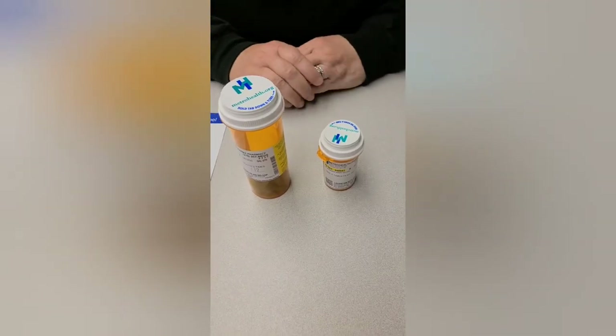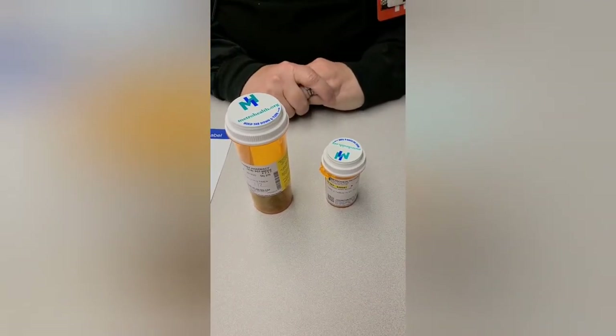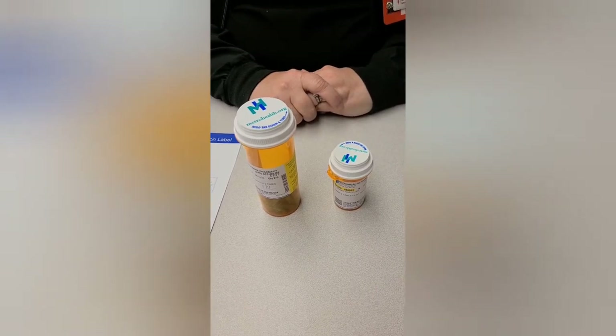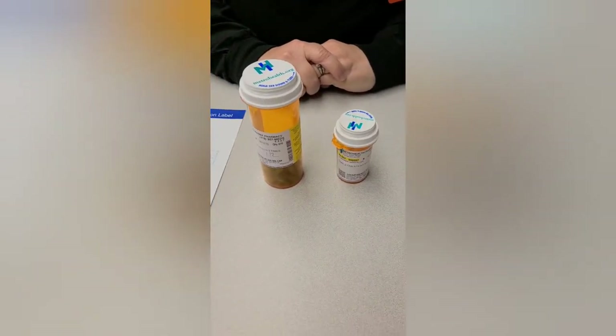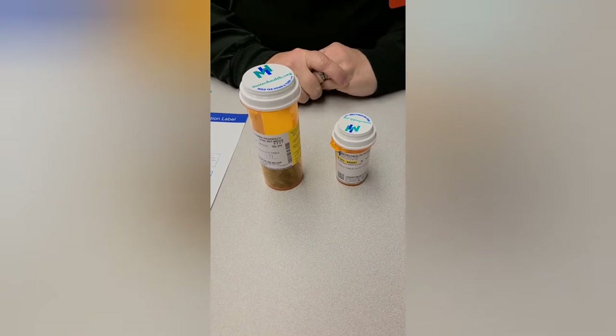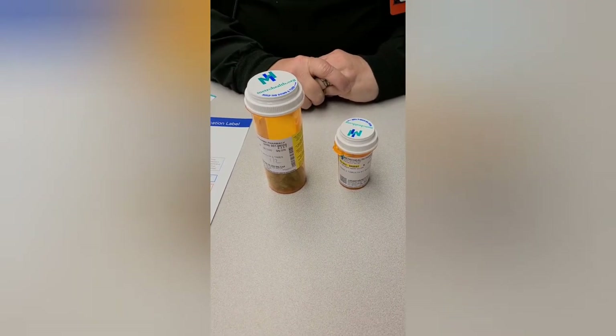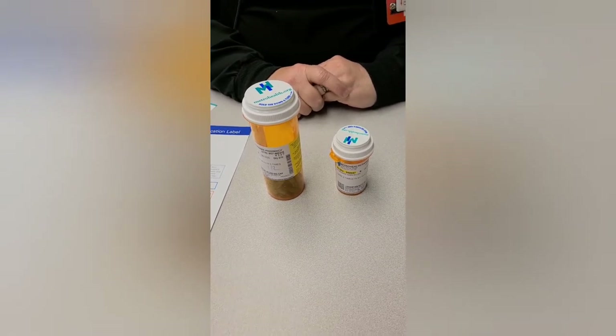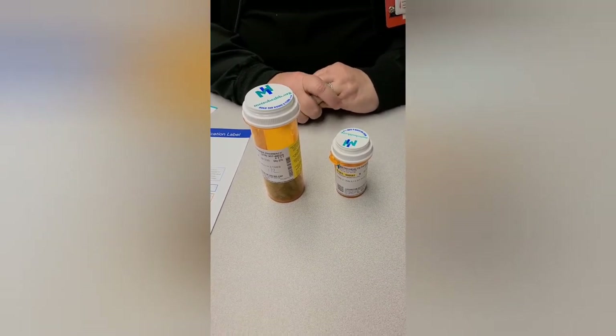My name is Kimberly, and I'm going to teach you today how to read your pill bottles. Everybody gets new prescriptions now and again, and you have so many questions when you pick your prescriptions up. The main idea is to read your pill bottles, take your medicine correctly, and follow up with your doctor.